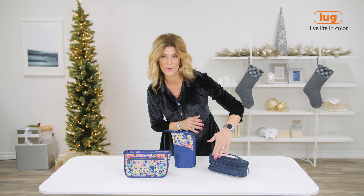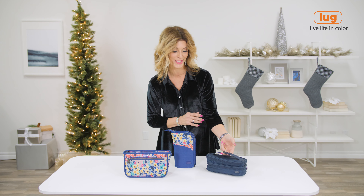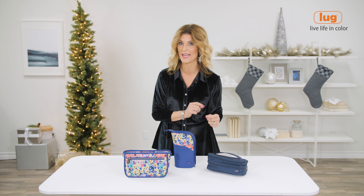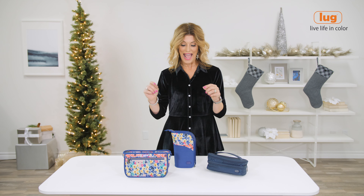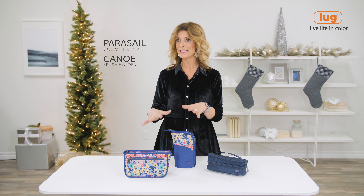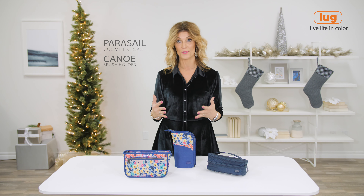Hi everyone, I'm Debbie Wright and I'm style director here at LUG. So excited to be bringing you holiday gift ideas for under $75, because we believe that giving the gift of stylish organization is something everyone's going to love.